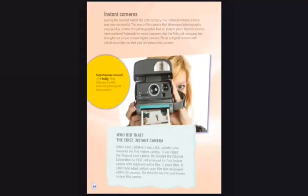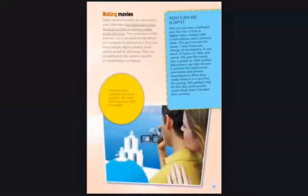Early Polaroid cameras were bulky and included the film packs for printing the photographs. Making Movies. Earlier camera recorders or camcorders used videotape, but digital camcorders record on an internal memory called a hard disk drive. They store hours of film material, which can easily be transferred to a computer or watched on a TV screen. Most compact digital cameras shoot movies as well as still images.